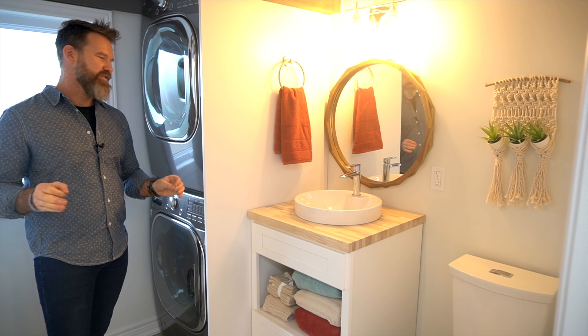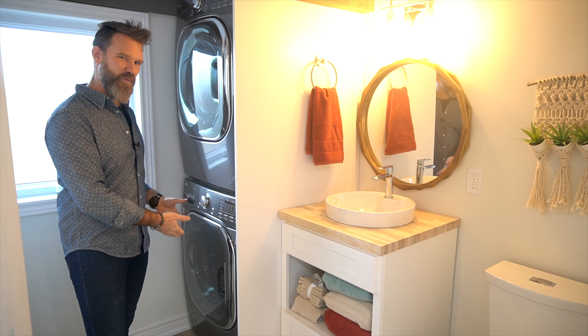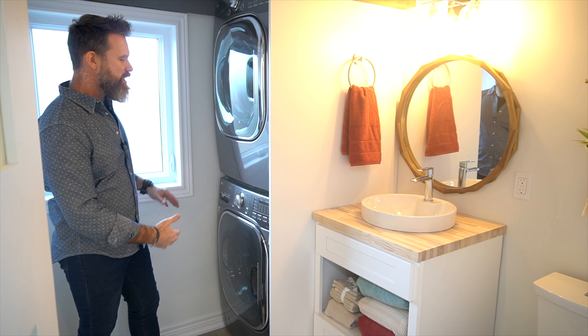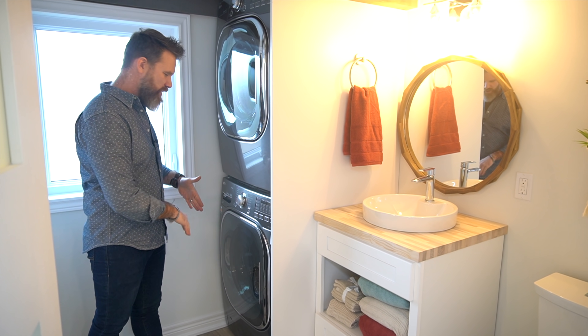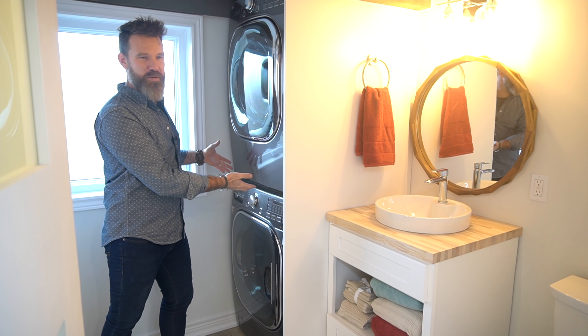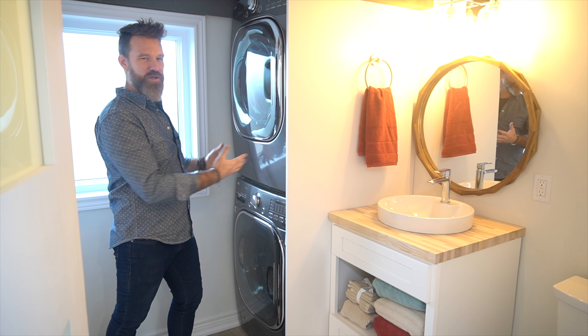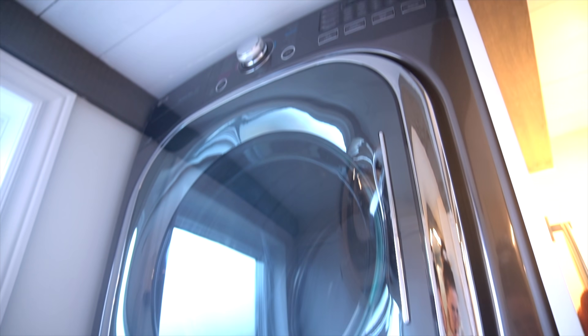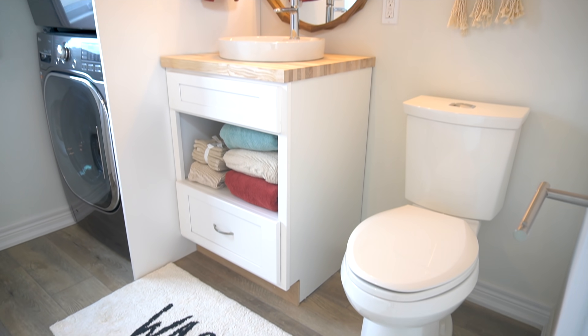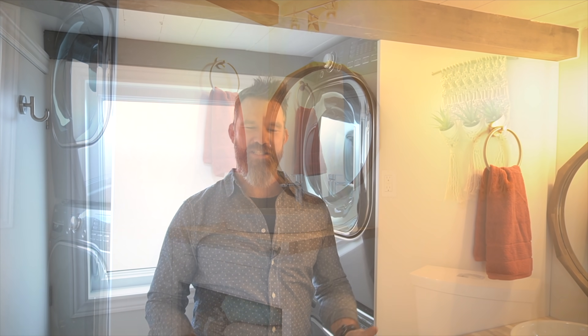One thing that's not standard for us is that this client chose to do a full stackable washer dryer. If I were purchasing this unit for myself, I would exchange it out, put in the small combination washer dryer at the bottom, and gain more storage space — probably open shelves in there. In the Princess video we built the bathroom ceiling height to six feet and I said I would build it a couple inches higher next time.